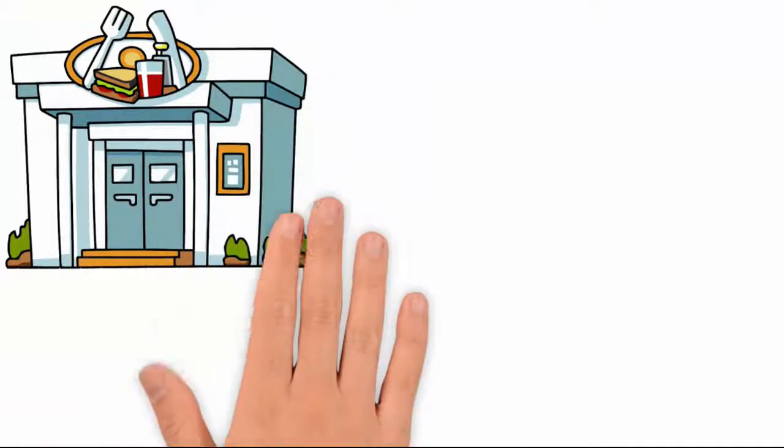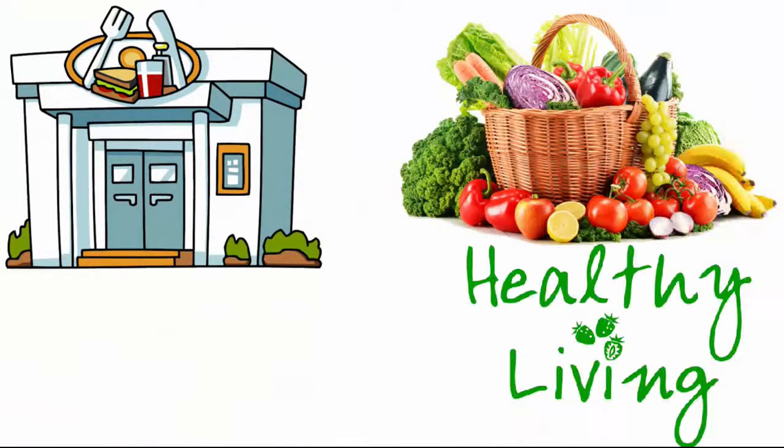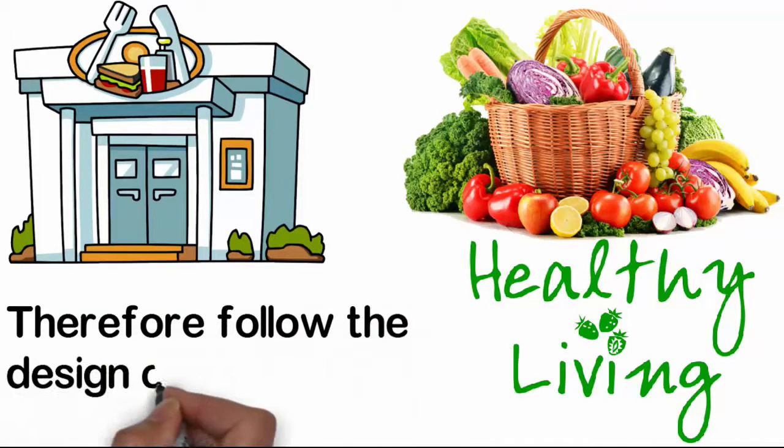Cafeterias within the buildings must have fruit and vegetables for healthy living; therefore follow the design criteria as below.